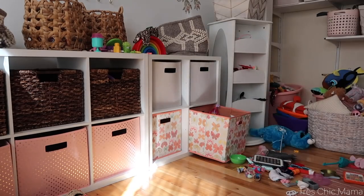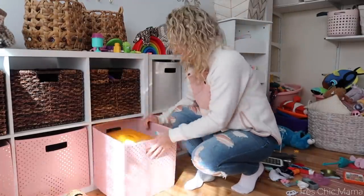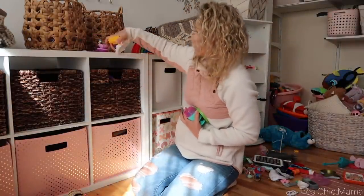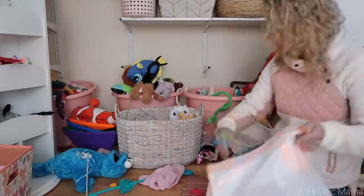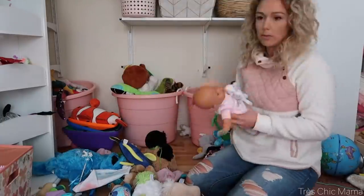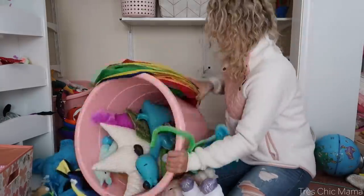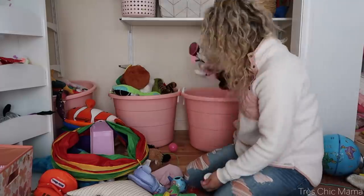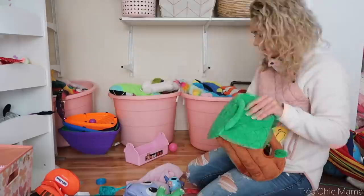Things like McDonald's Happy Meal toys — I'm just going to either throw those away or put them in a Goodwill bag and get rid of them because we just don't need more little things cluttering up the space that end up all over the floor, that I step on and get broken. It's just junk. I'm also trying to make room for Christmas and her birthday which are December and February.